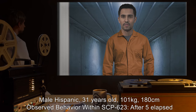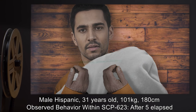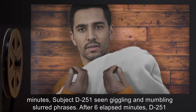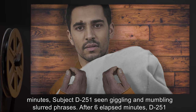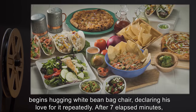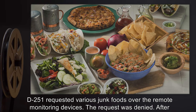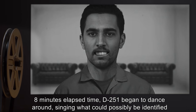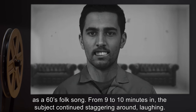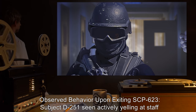Test subject D-251: male, Hispanic, 31 years old, 101 kilograms, 180 centimeters. Observed behavior within SCP-623: after five elapsed minutes, subject D-251 was seen giggling and mumbling slurred phrases. After six minutes, D-251 began hugging the white beanbag chair, declaring his love for it repeatedly. After seven minutes, D-251 requested various junk foods over the remote monitoring devices — the request was denied. After eight minutes, D-251 began to dance around singing what appeared to be a 1960s folk song.